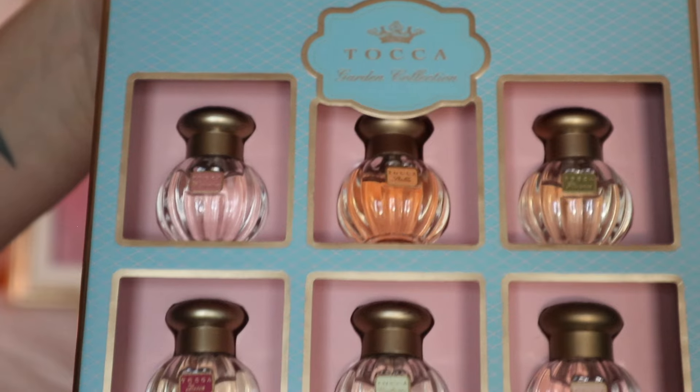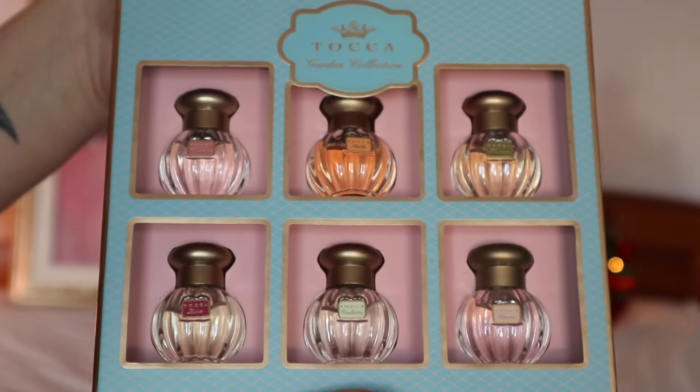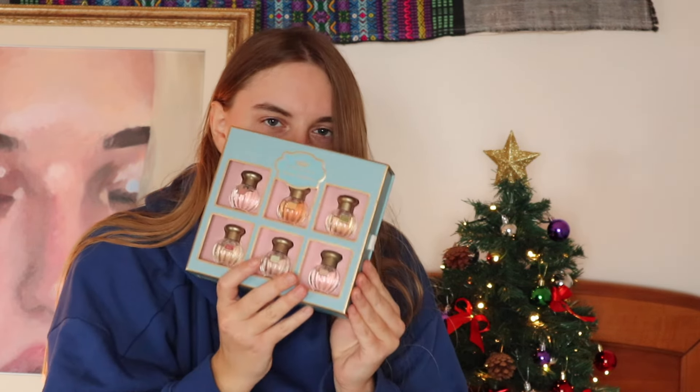Here we are — beautiful! You may recognize the bottles if you are on my live stream. This is the Toka Garden Collection. They come in the cutest little bottles. I basically bought it for the bottles, not gonna lie. I had an aunt who was obsessed with little perfume bottles and things, and I think I just inherited that gene because I am in love with these bottles.